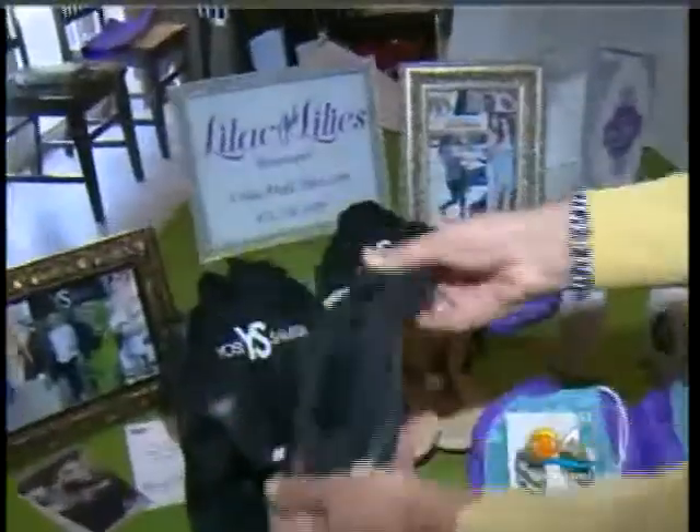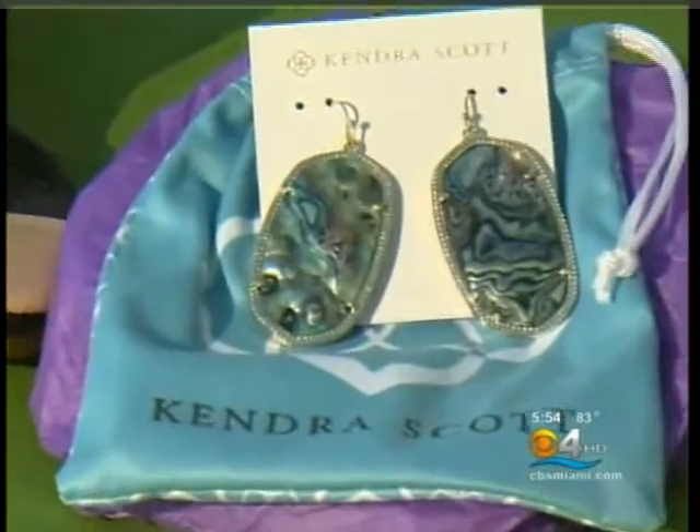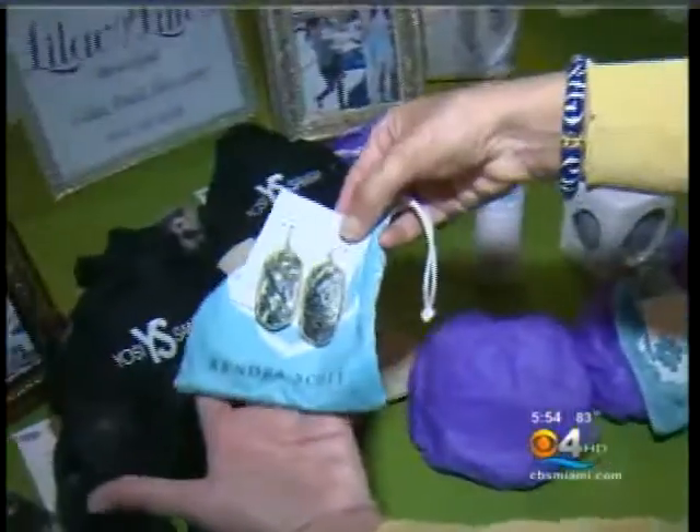This is a very comfortable valet slipper that actually folds up and comes into a little pouch that mom can stick into her purse or take to yoga class. These gorgeous earrings are catching my eye.